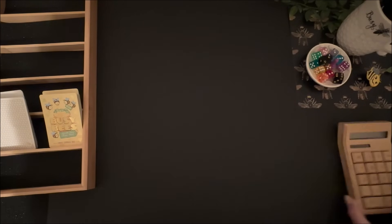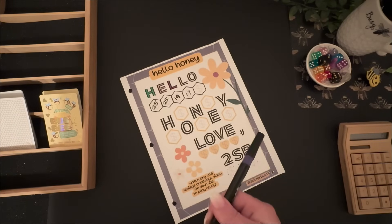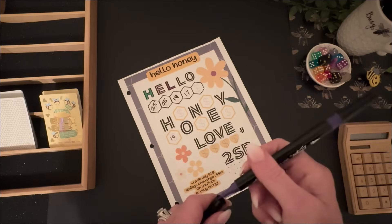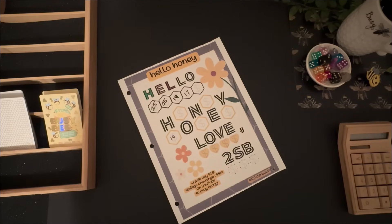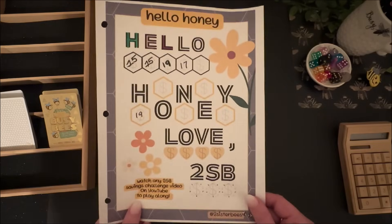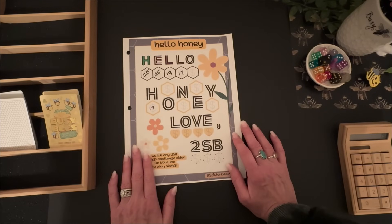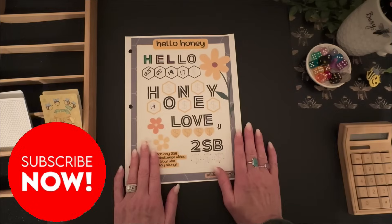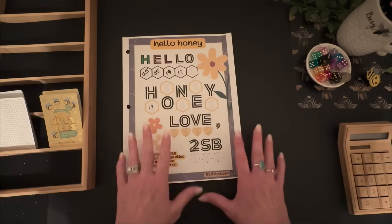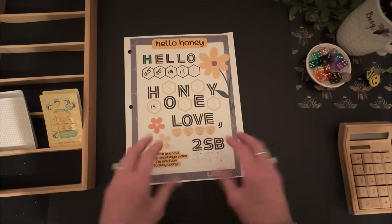I owe $19 to Hello Honey today, and this is actually from last week — I didn't have a chance to add up your answers yet, so I'll pay this next week. No bonus round today. I think this is the longest video I've ever made but it was worth it. I really wanted to show you guys that any savings challenge can be played on any budget. I hope it gave you some ideas — check out my bill swap video from yesterday and keep watching Two Sister Bees.